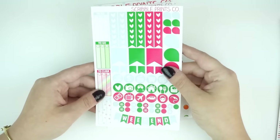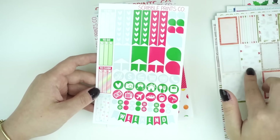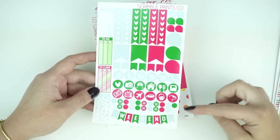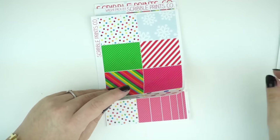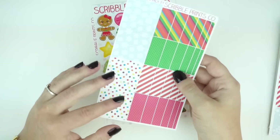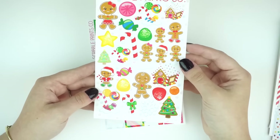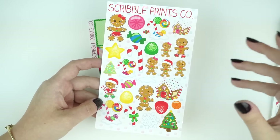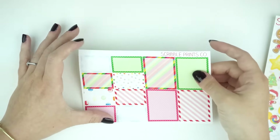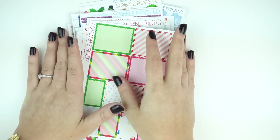Then I have the gingerbread kit, which I love — it's a little bit more cutesy and a lot less plain. Again, these kits are $20 for five sheets, which is a really good deal. This is the functional sheet for the gingerbread, then we have the full boxes, the washi, and the fun sheet — this one is a lot more fun and colorful. I'm definitely going to be doing a plan-with-me on this. The last sheet is the full boxes and half boxes. That is all of our new releases.